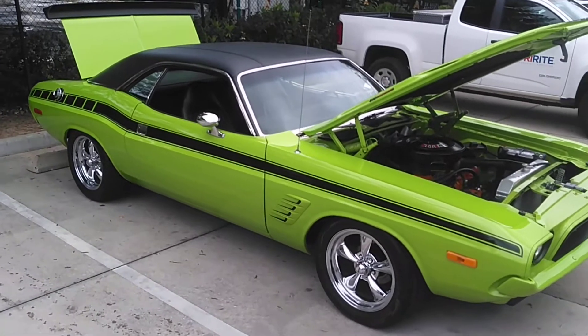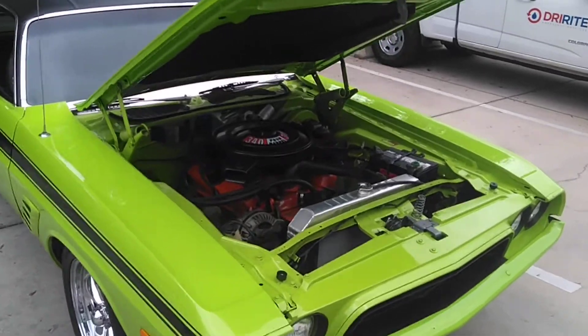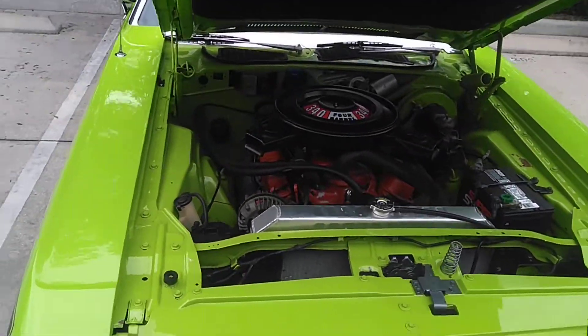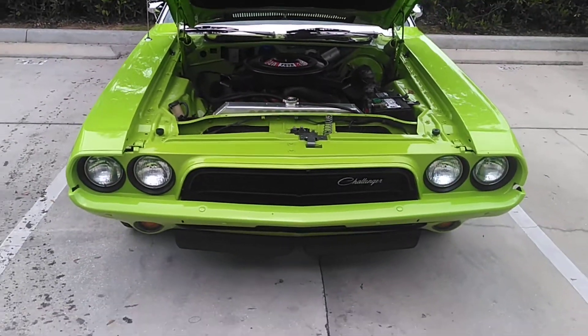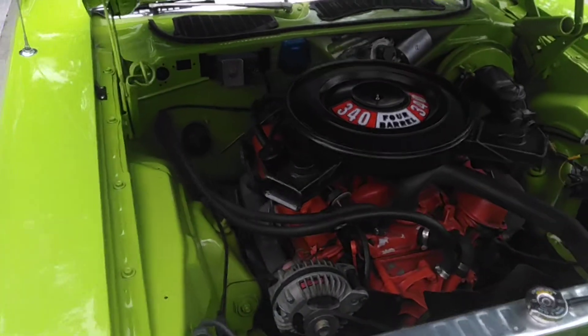Hey guys, I'm making a real quick video of this car. Man, this thing's beautiful. I'm going to walk around and show you. Look how pretty this thing is.